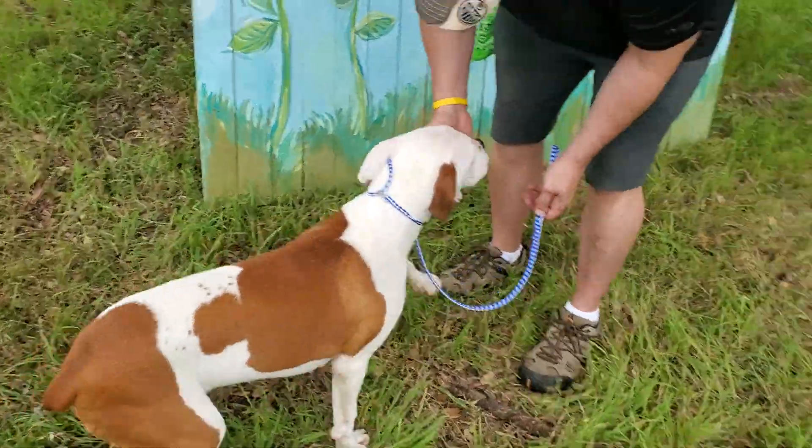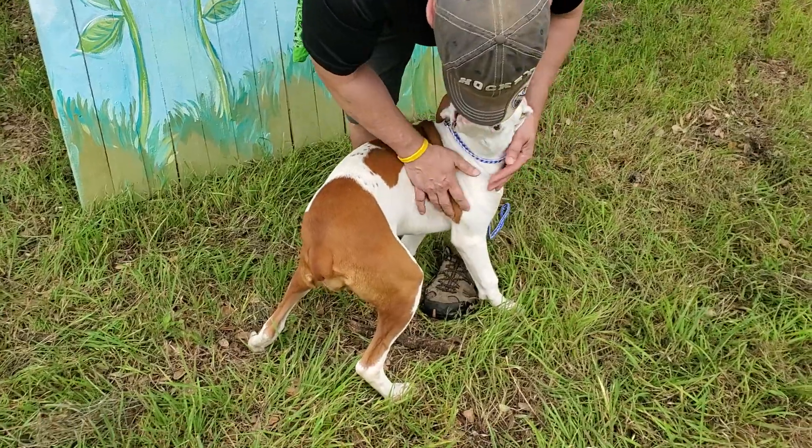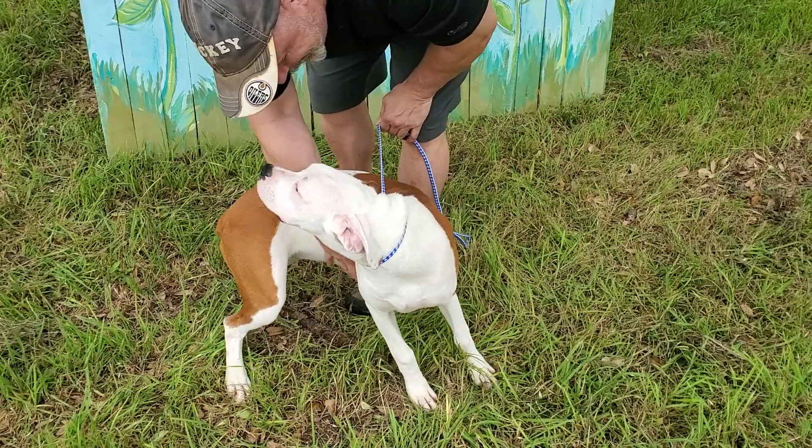This is Sassy, a six-month-old boxer. She came from a breeder who turned her over to rescue, which we're happy about. We do not have papers, but we know she's a purebred boxer named Sassy.